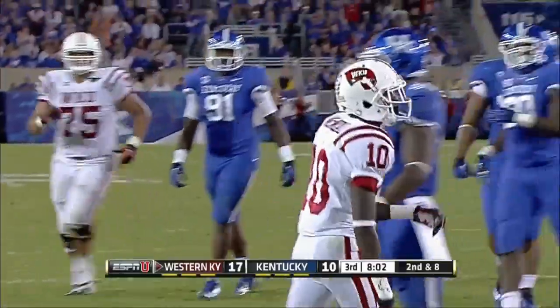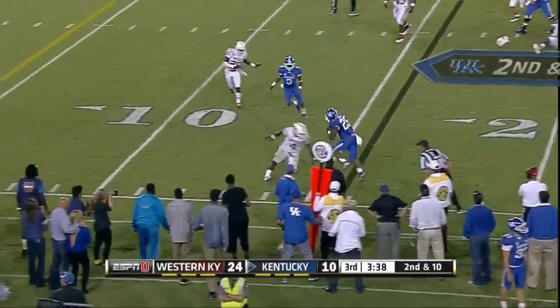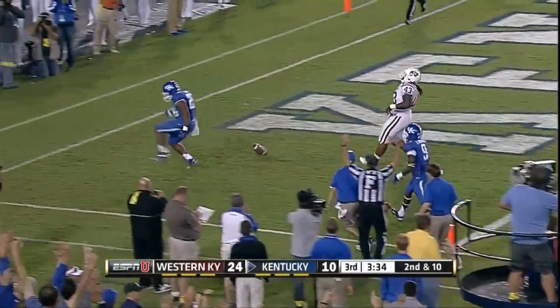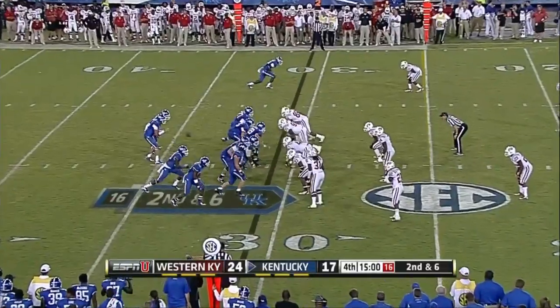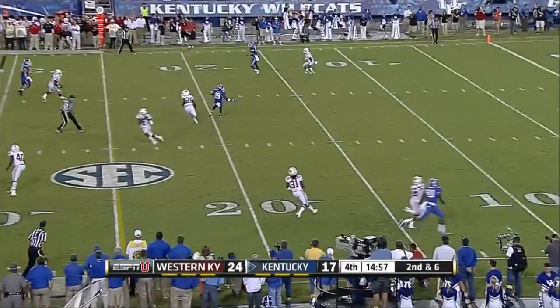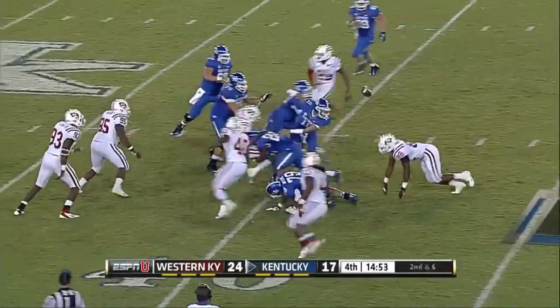Willie McNeil catch — some of these DBs getting nosy. Smith throws it again out to the flat, George the tailback — nice run after the catch, banging off tacklers and into the end zone. But it's a tough start for Smith tonight, though he's catching fire now. His fourth pick — Jonathan Dowling gets him again.